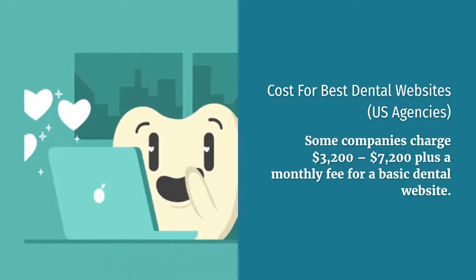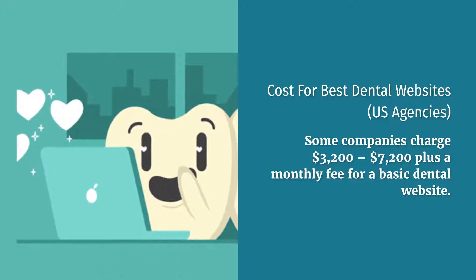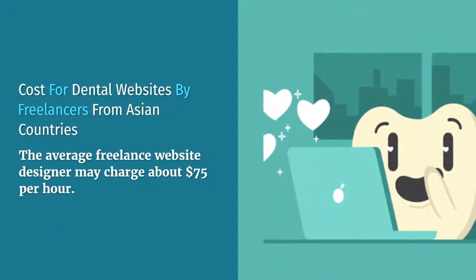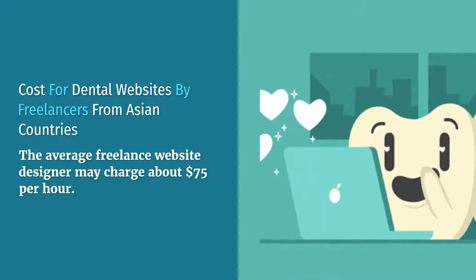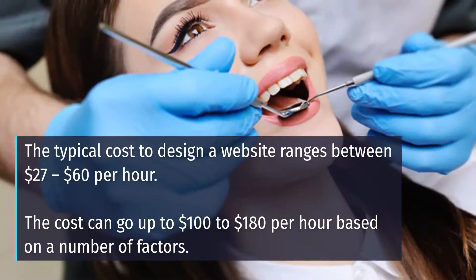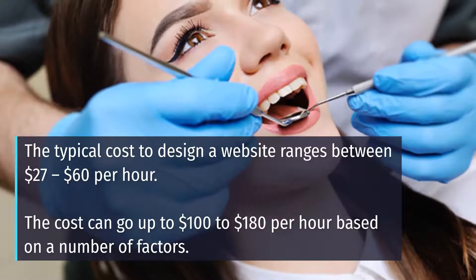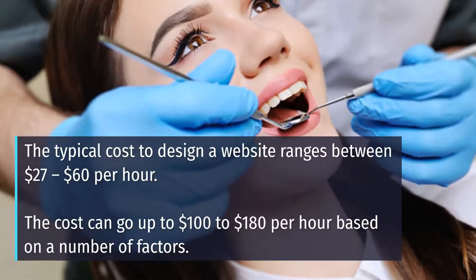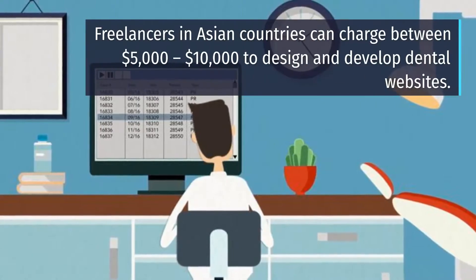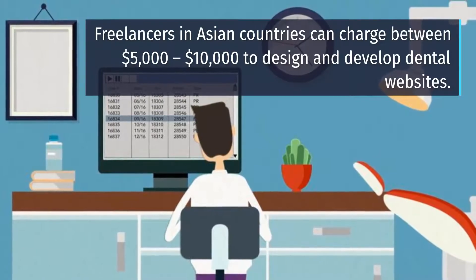Cost for Best Dental Websites. US agencies: some companies charge between $3,200 and $7,200 plus a monthly fee for a basic dental website. For freelancers from Asian countries, the average freelance website designer may charge about $75 per hour, with a typical range of $27 to $60 per hour. The cost can go up to $100 to $180 per hour based on various factors, and freelancers in Asian countries can charge between $5,000 and $10,000 to design and develop dental websites.